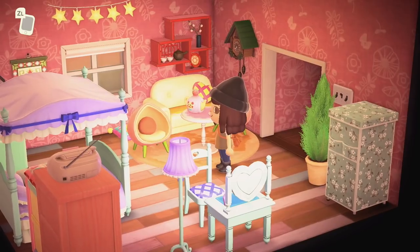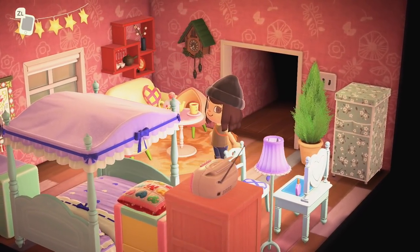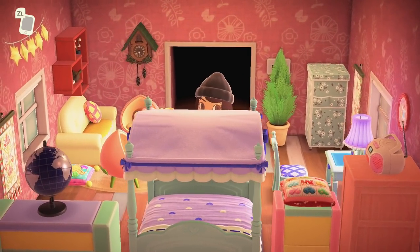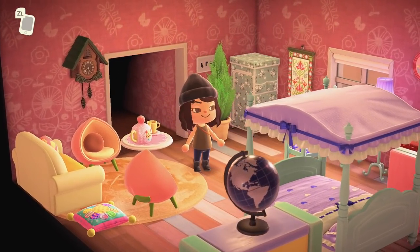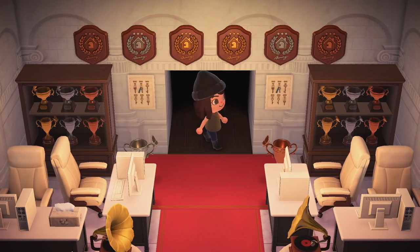This is so much fun! Definitely getting those kid core and fairy core vibes in this room. I love that flooring too. Now it's time to check out the room on the left.